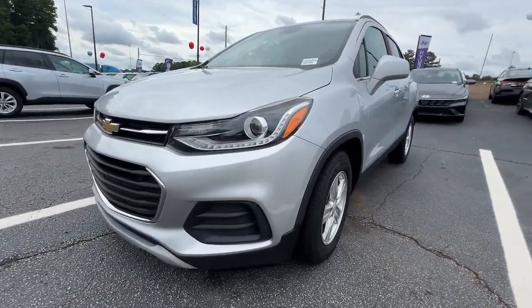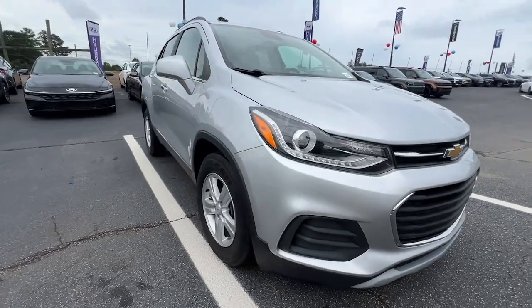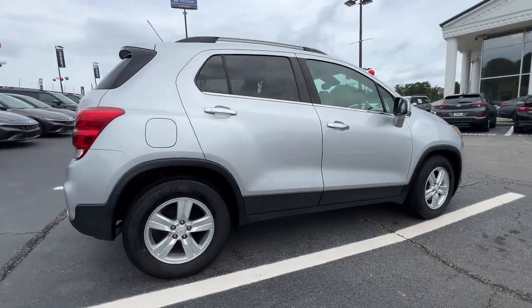Look no further than the 2020 Chevrolet Trax. This vehicle is an outstanding buy, with fewer than 70,000 miles on the odometer. The Trax makes navigating the city fun and energizing.